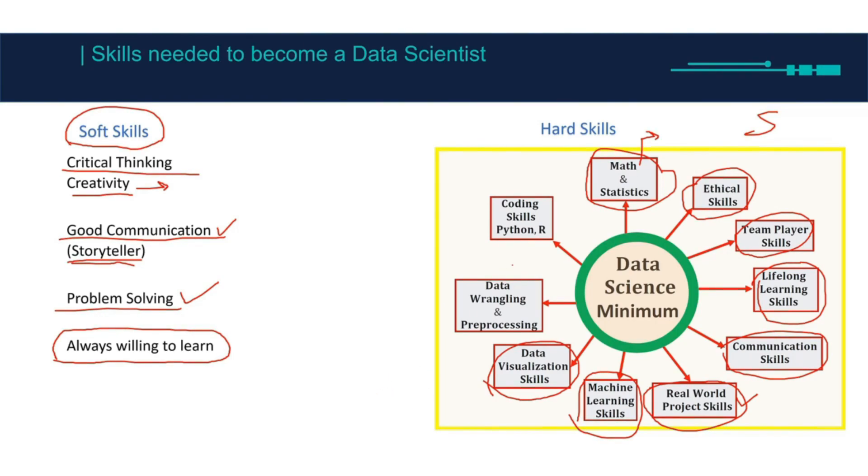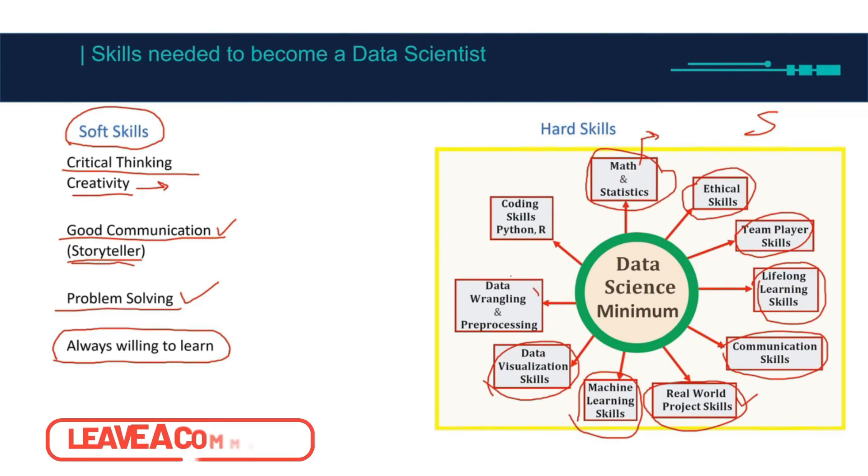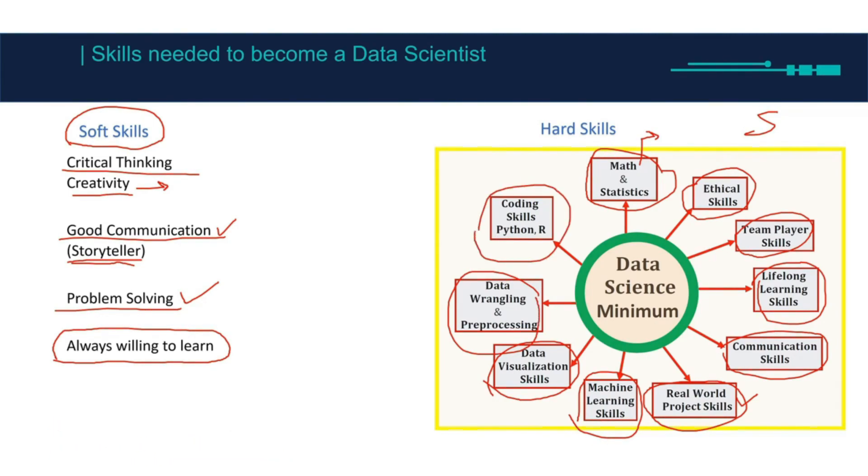Data visualization skills — you should know how to create and understand a chart, whether in Excel, R, or Python. Data wrangling and pre-processing, which is a data analyst skill, including encoding. Python and R — you should know at least one, and I recommend you know both. These are the most common skills you need to become a data scientist. See you in the next video.